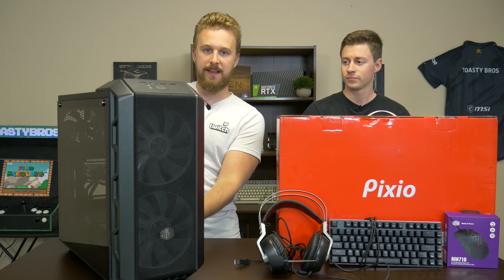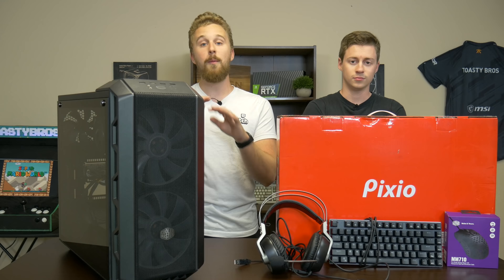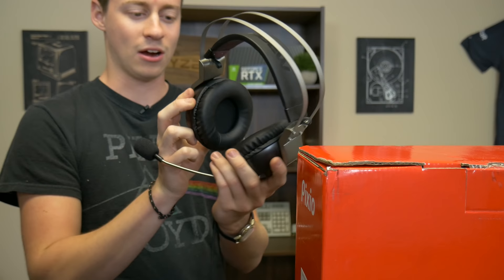One thing to note is the case we're using here is not the one we really recommend, unless you can find it used — this was a Craigslist pickup. We do recommend something like the Aerocool Sideline, which is around $50, and links will be in the description down below. It won't make things any more complicated if you go with another case.